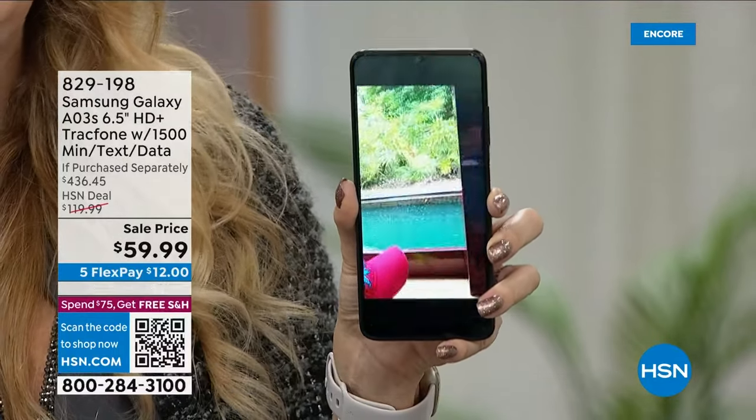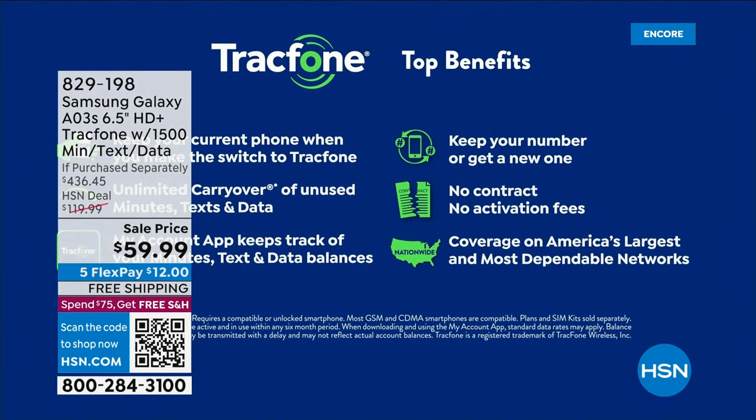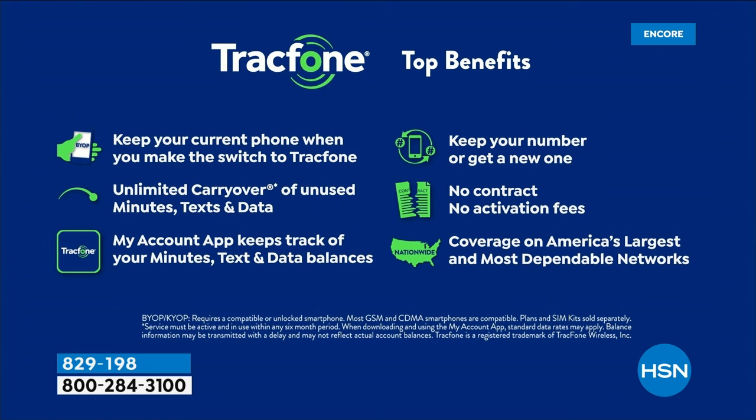You never lose your phone number no matter what carrier you're with now. Maybe you're starting a business in a different state and want an out-of-state area code, or you want a separate number for a dating app — TracFone can set you up. Also, if you're already with TracFone and have unused minutes, those roll right over to your brand new Samsung Galaxy A03s. And unlike the major carriers, there's no contract — you can upgrade and get brand new phones whenever you want.